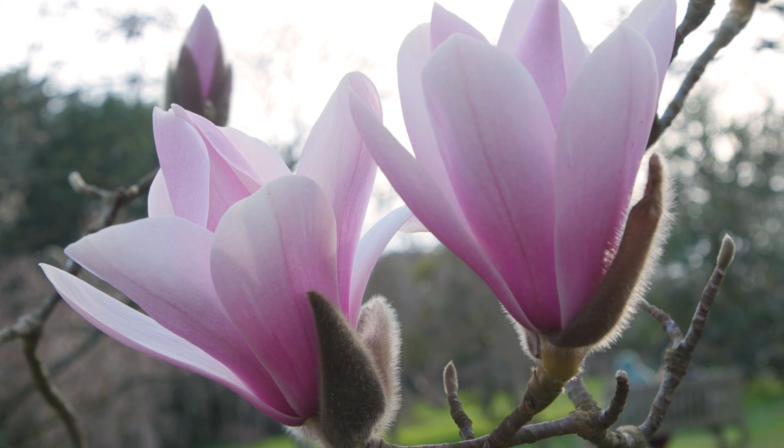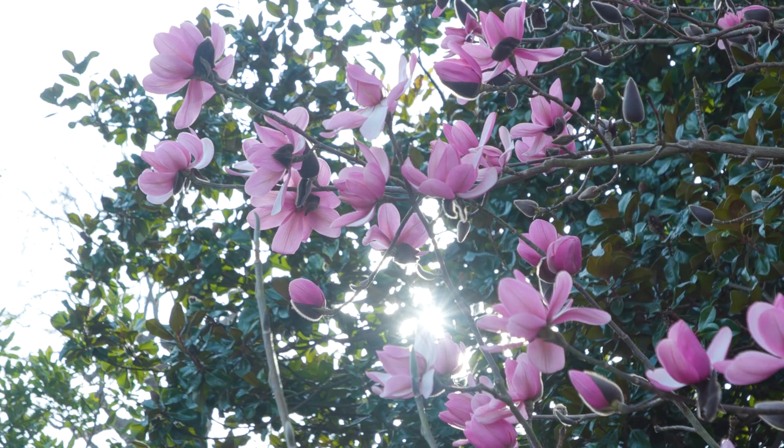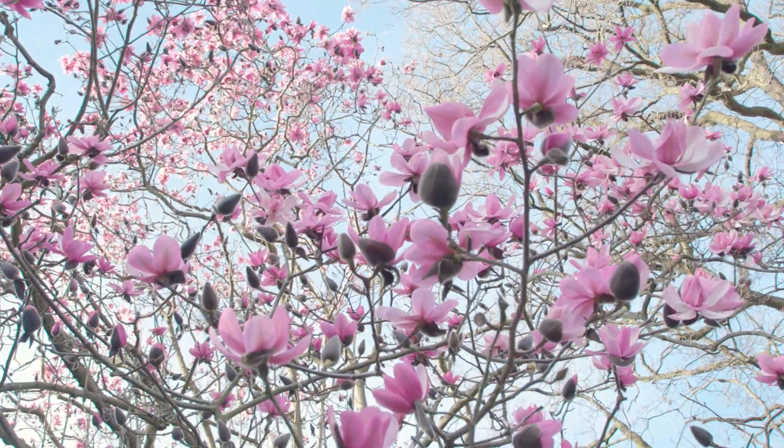I love magnolias because they bring out a sense of colour during a time when things are so bleak. It's particularly prominent at a time when there are no leaves on trees, so particularly on the deciduous magnolias, seeing lots of clusters and dots of colour all around — it just brings such excitement.